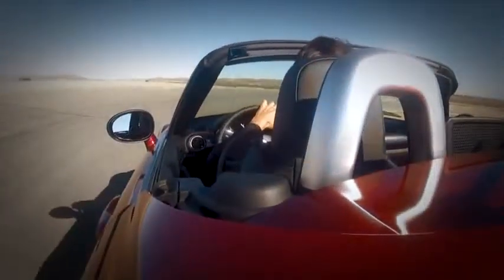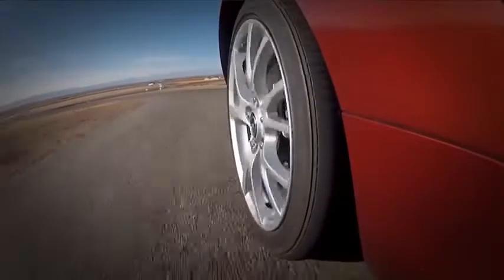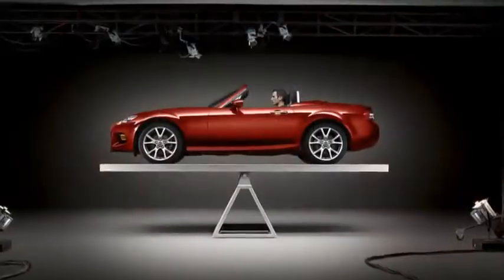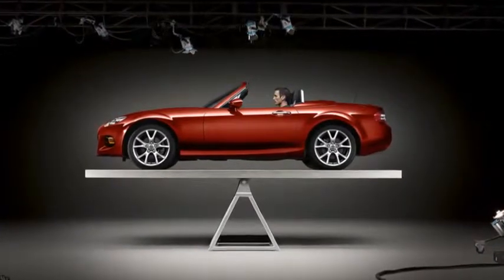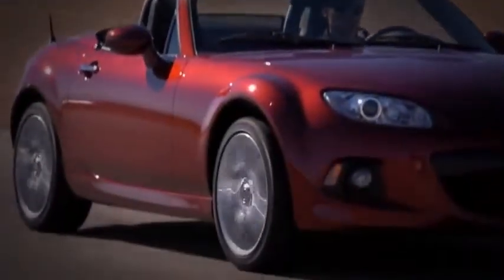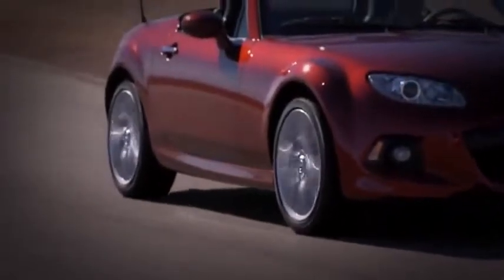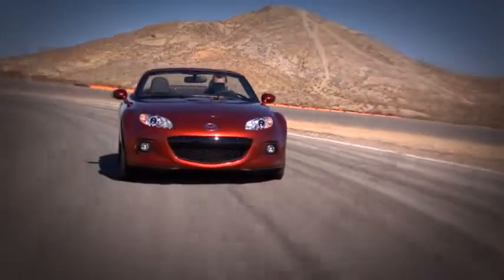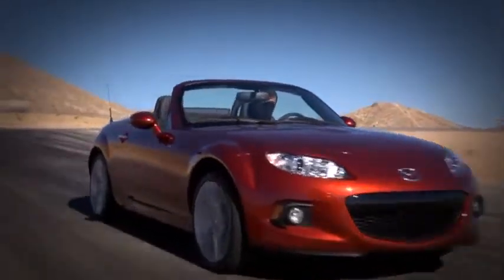But power is nothing without control, and the MX-5's handling is where all our obsessive engineering pays off. The car's near-perfect front-to-rear balance and rear-wheel drive layout give you incredible control. The four-wheel independent suspension and communicative steering deliver a stream of information. The result is that you feel totally connected to the car, and it starts to feel like an extension of your body. This feeling is what makes a Miata a Miata.